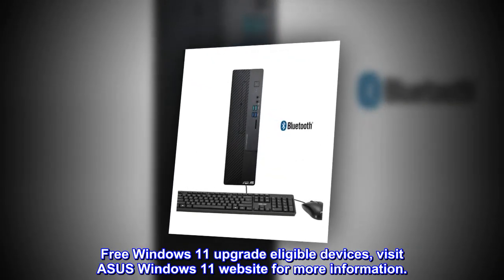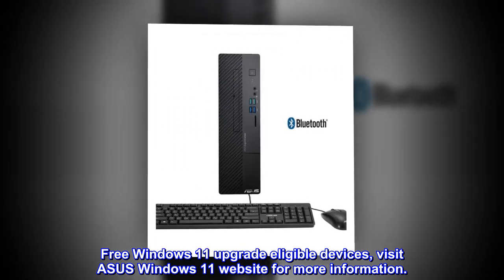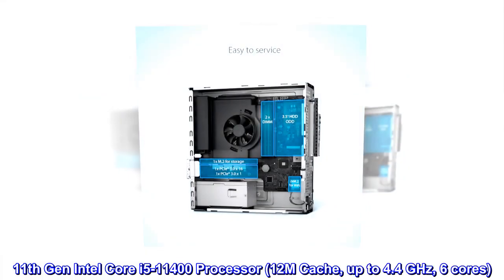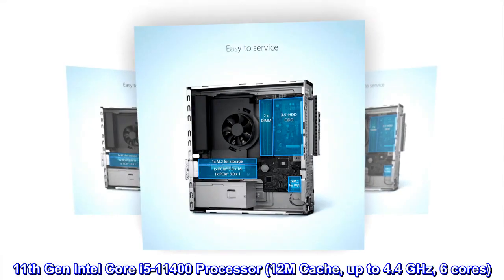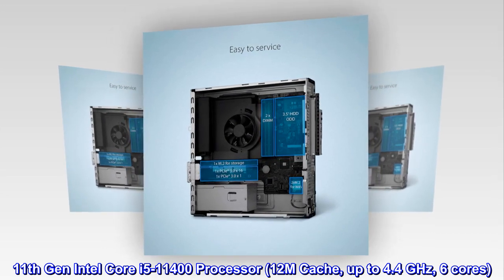Free Windows 11 upgrade-eligible devices — visit the ASUS Windows 11 website for more information. Powered by the 11th Gen Intel Core i5-11400 Processor with 12M Cache, up to 4.4 GHz, and 6 cores.